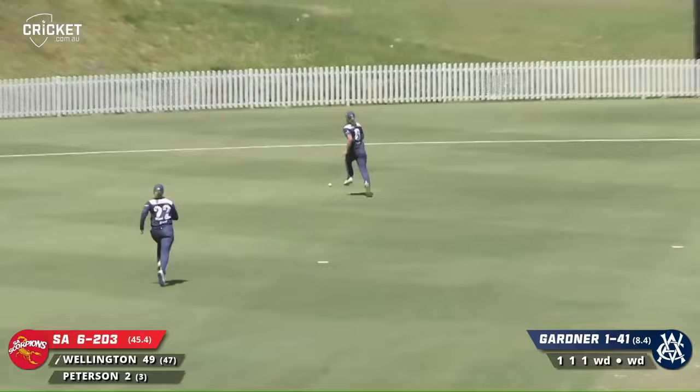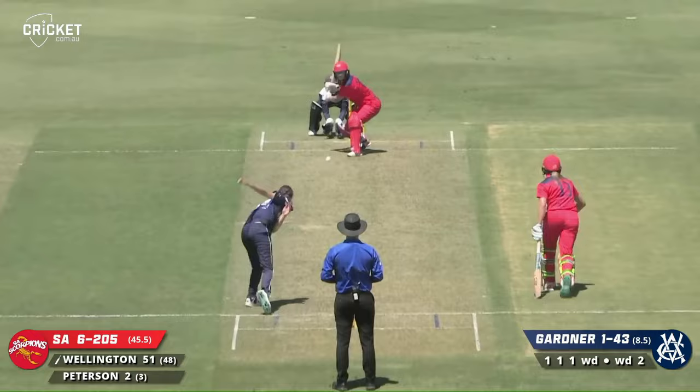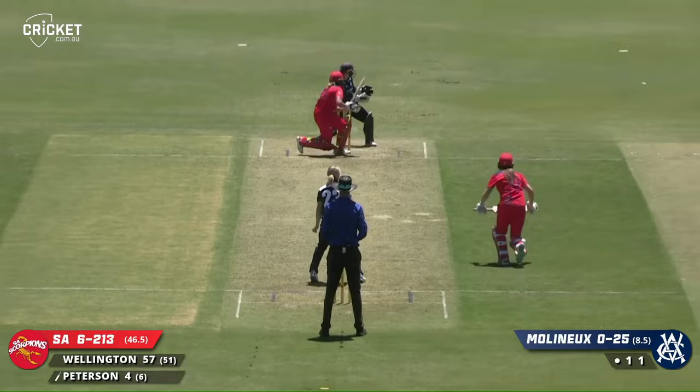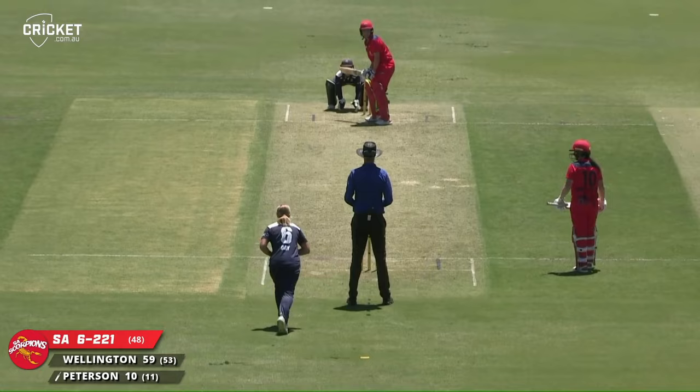Edged away, chased down to third — will be stopped inside the rope, but it will not stop Wellington from going to her third fifty for the season. Six boundaries in it and that's going to be number seven. Peterson gets it very fine, should run away — and does — her first boundary.